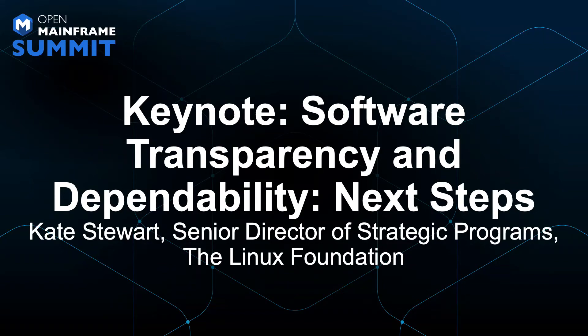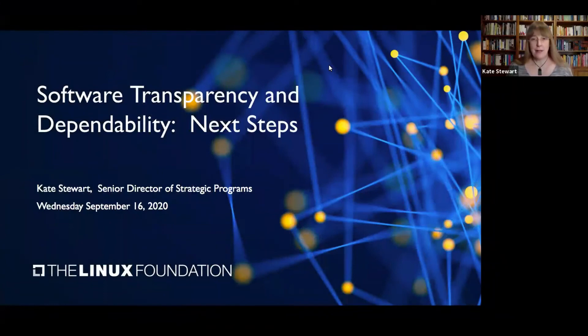Good morning, my name is Kate Stewart. I'm a director here at the Linux Foundation and I'd like to take this opportunity to give you a bit of a feel for what's coming down and some of the next steps that are emerging on improving software transparency and our dependability of the whole software ecosystem.